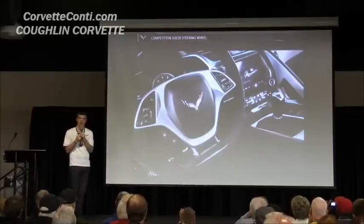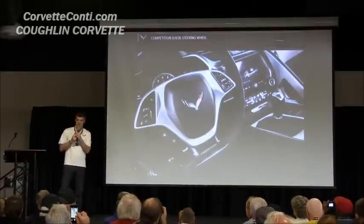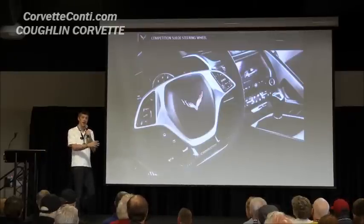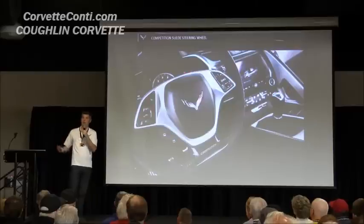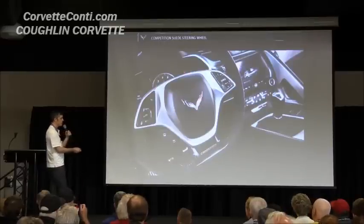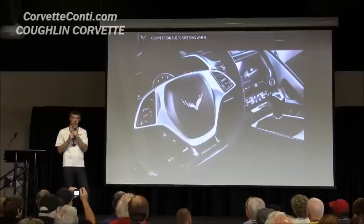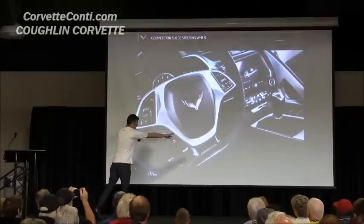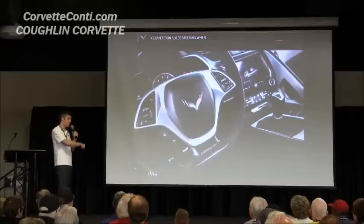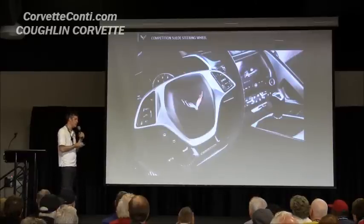There's also a new competition steering wheel option. If you get competition seats and order them with suede inserts, you get a suede steering wheel and suede shifter. We've created this competition steering wheel to coordinate with that package. So if you check those two boxes — competition seats and suede inserts — you get a suede steering wheel with a carbon fiber trim plate on the bottom and a competition logo, coordinating with the logo on the seat. Competition seat, competition steering wheel, coordinating logos, both with carbon fiber — it ties together into one cohesive package.